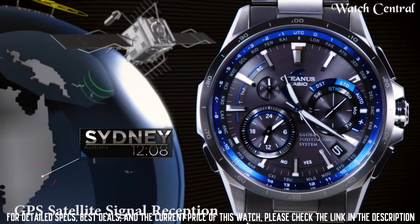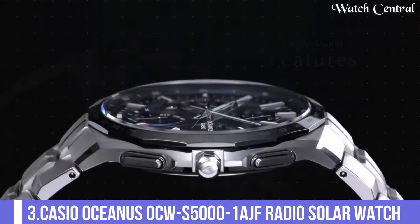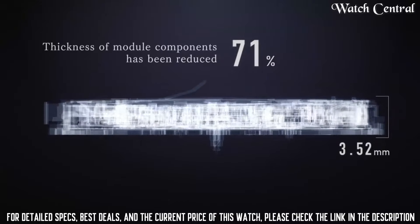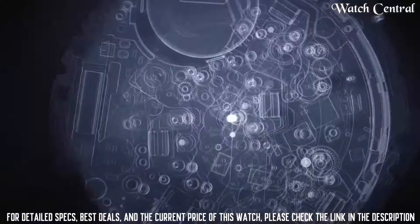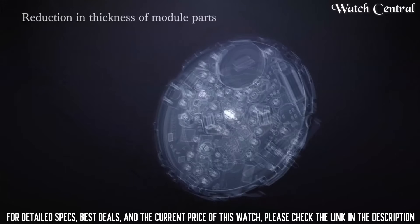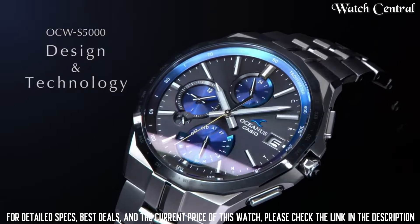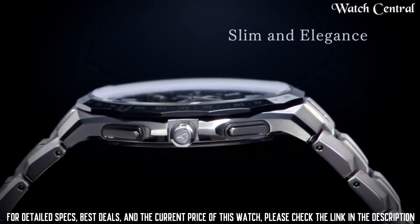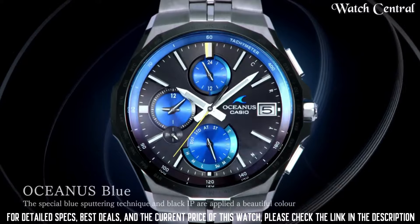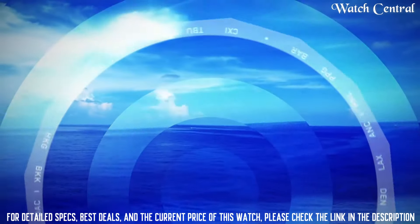Number 3: Casio Oceanus OCW-S5001AGF Radio Solar Watch. Case color silver, watch shape round, style diver dress formal. Features: water resistant, Bluetooth, atomic radio controlled, movement quartz type wrist watch, band material titanium, case finish matte. Display analog, bezel color silver, indices non-numeric hour marks, handedness left, caseback solid, department men, bezel type fixed. Case size 42.3mm, case material titanium, water resistance 100 meters.